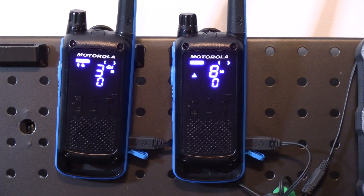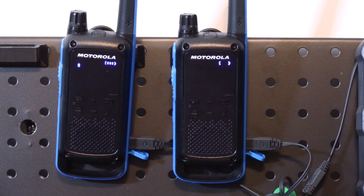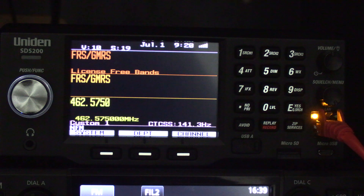While both the Kenwood and Yaesu do not have the capability to transmit on FRS, GMRS, or MURS out of the box, they do have the ability to be MARS modded, which would then allow this capability. These radios are not type-accepted by the FCC for these frequencies, but they can be used in an emergency legally, and with the prevalence of FRS and GMRS radios, this is a valuable capability to have.